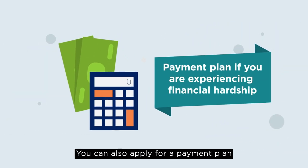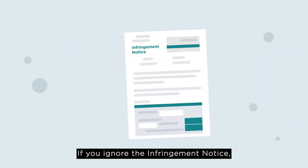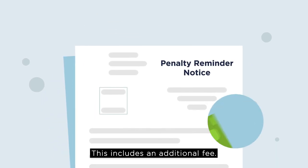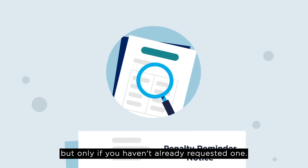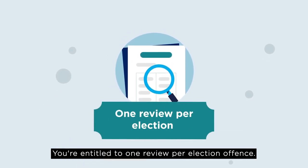You can also apply for a payment plan if you are experiencing financial hardship. If you ignore the infringement notice, you will receive a penalty reminder notice. This includes an additional fee. You can still request a review at this stage, but only if you haven't already requested one. You're entitled to one review per election offence.